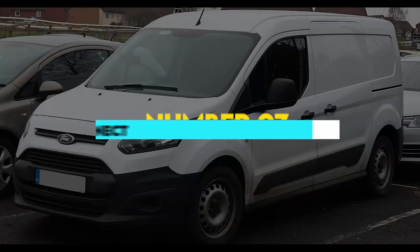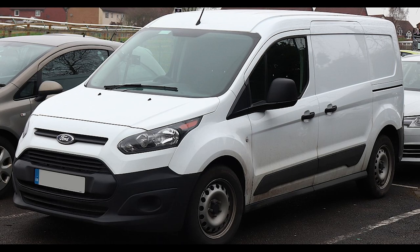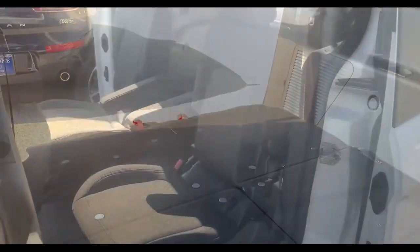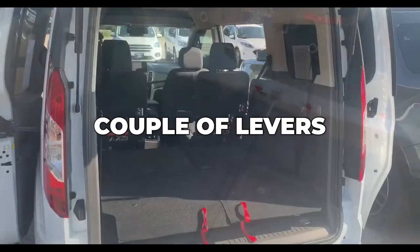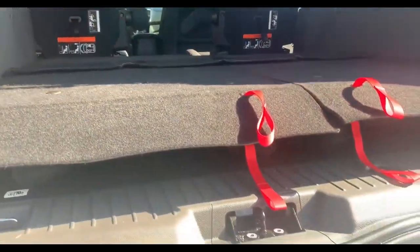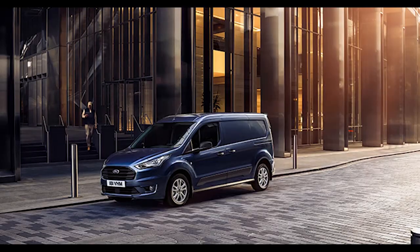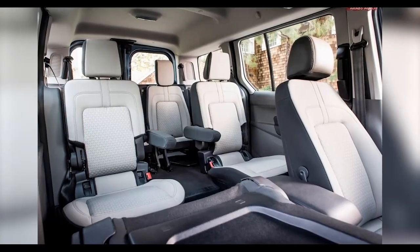7. Ford Transit Connect. The Ford Transit Connect has the option to fold down the second and third row of seats. While you won't achieve the same perfectly flat surface as with stow and go seats in a Chrysler, by just pulling a couple of levers you can fold the seats down and create extra trunk space. Up to seven passengers can fit inside the Transit Connect, and with the option to fold the seats down, you can easily switch between a family minivan and a work van without having to remove the seats.